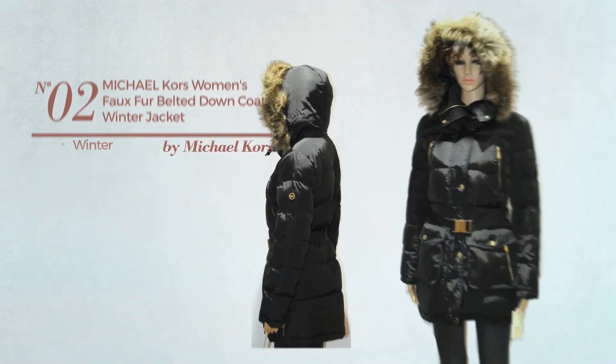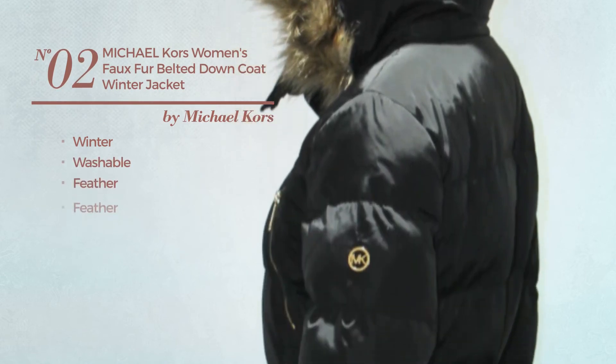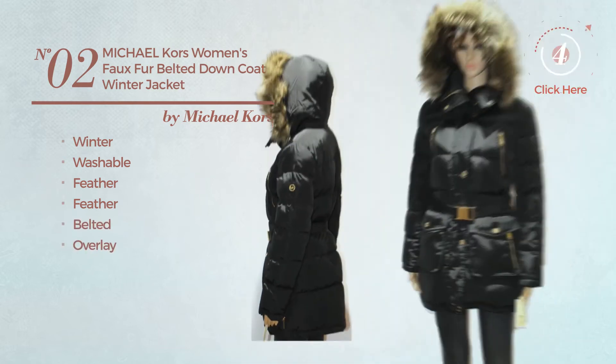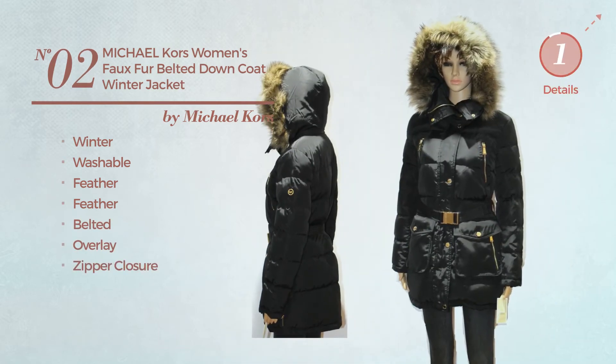Number 2. A winter coat, crafted from washable feather and enriched with feather. This coat includes a belted overlay and zipper closure. Available exclusively in black color.